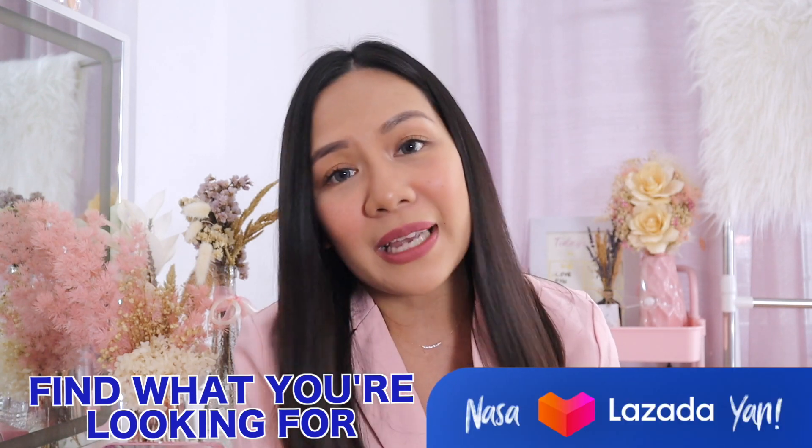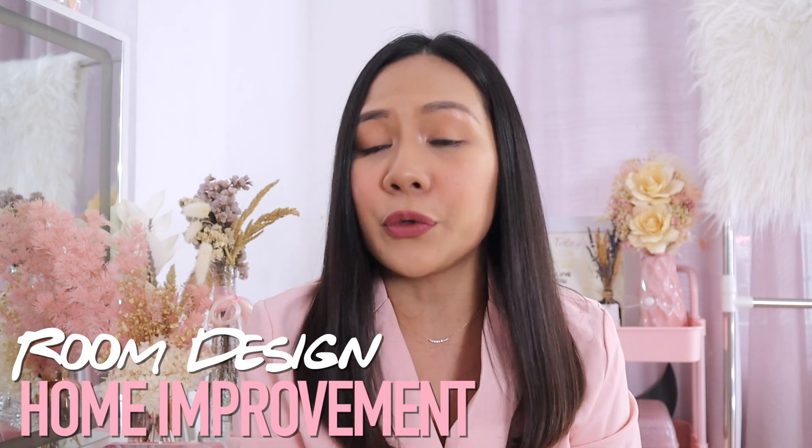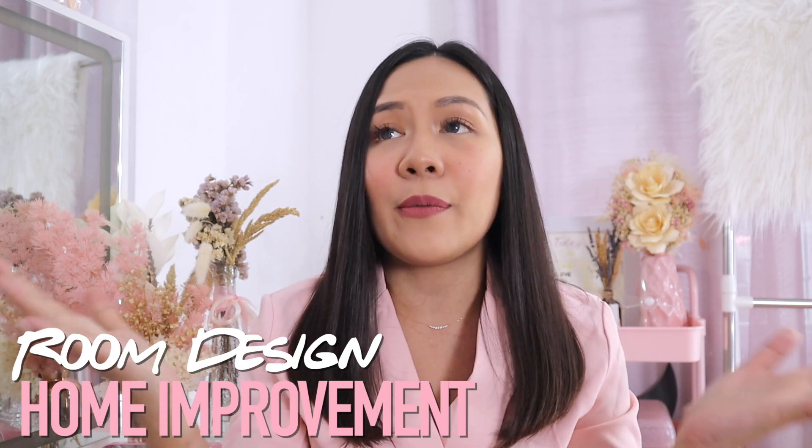So let's start with our first category, which is home improvement, home stuff, or room improvement. Since I'm always here in my filming room, the first product really made my new year. I got inspired to get this when we had a blackout last year — about 8 to 9 hours without electricity. So I found this on Lazada, and this is a rechargeable electric fan and a power bank in one.